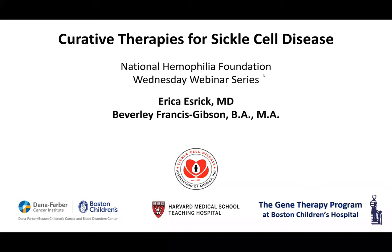Good afternoon everyone, thank you for joining us for our weekly Wednesday webinar series. Today's webinar is on curative therapies for sickle cell disease. My name is Brett Spitalian, Vice President of Advancement at the National Hemophilia Foundation. Please use the Q&A feature at the bottom of your screen to submit questions. This webinar is being recorded and will be available beginning Friday, February 12th at hemophilia.org. I'd like to introduce our panelists: Dr. Erica Esrick of Boston Children's Hospital and Dana-Farber Cancer Institute, and Beverly Francis-Gibson of the Sickle Cell Disease Association of America.